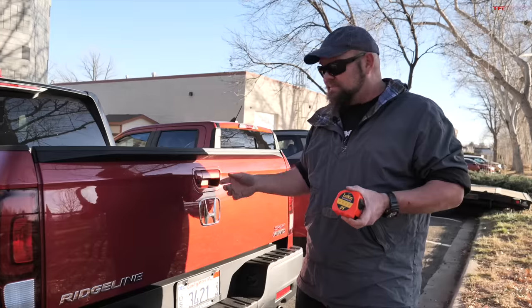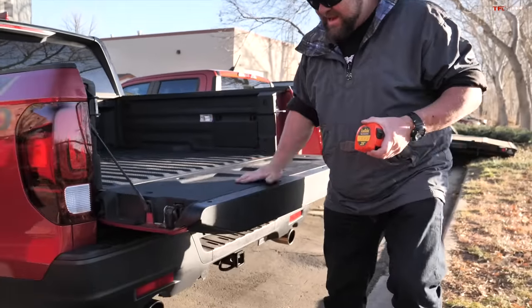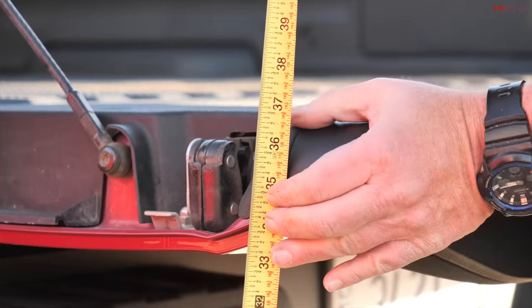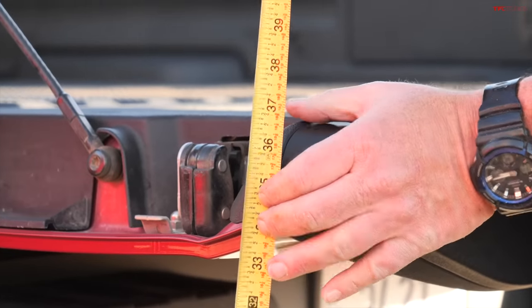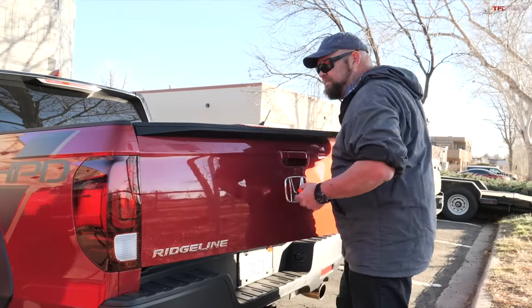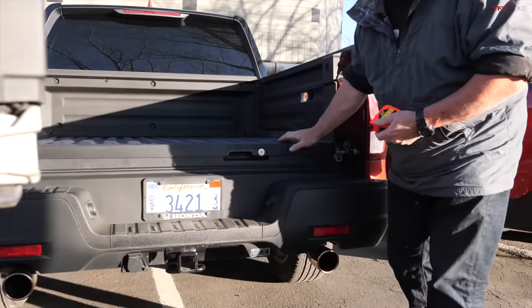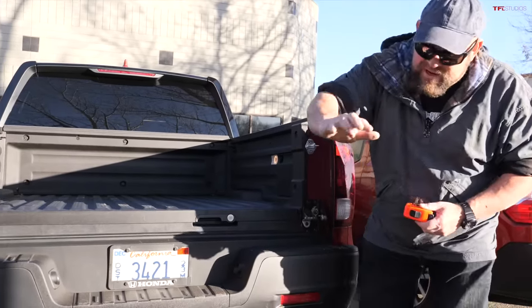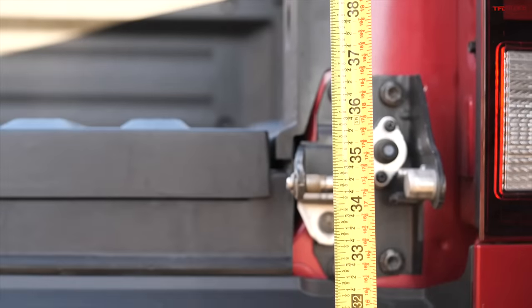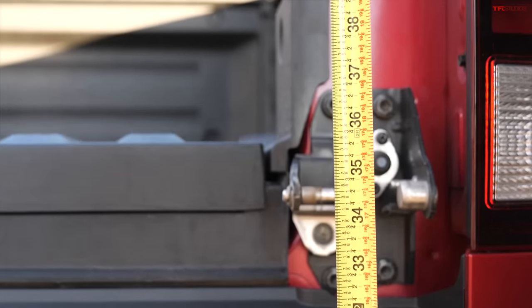The Honda is kind of an odd duck because there are basically two different liftover heights. When you put down the bed, liftover height is approximately 36 and three-quarters inches. But that changes when you open the tailgate sideways. With the tailgate not popping upward, this gives us just about 36 inches or 35 and a half inches of liftover.